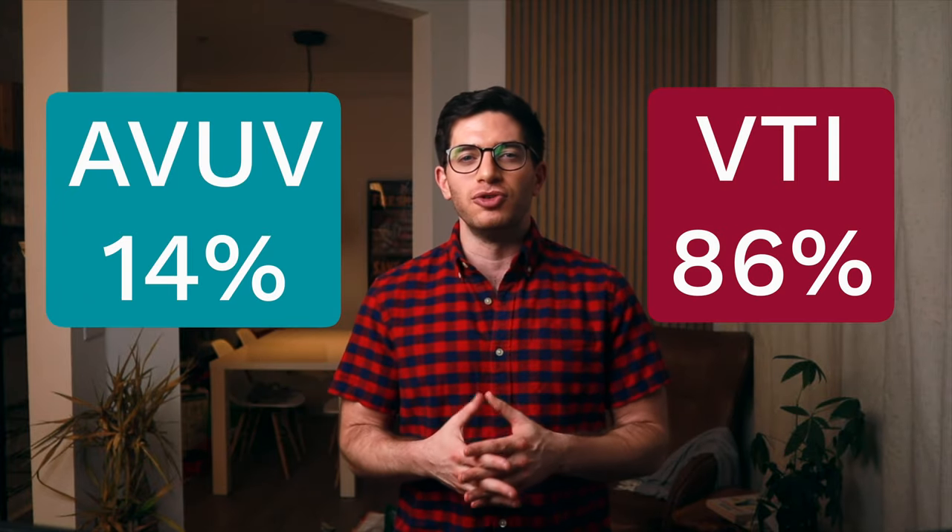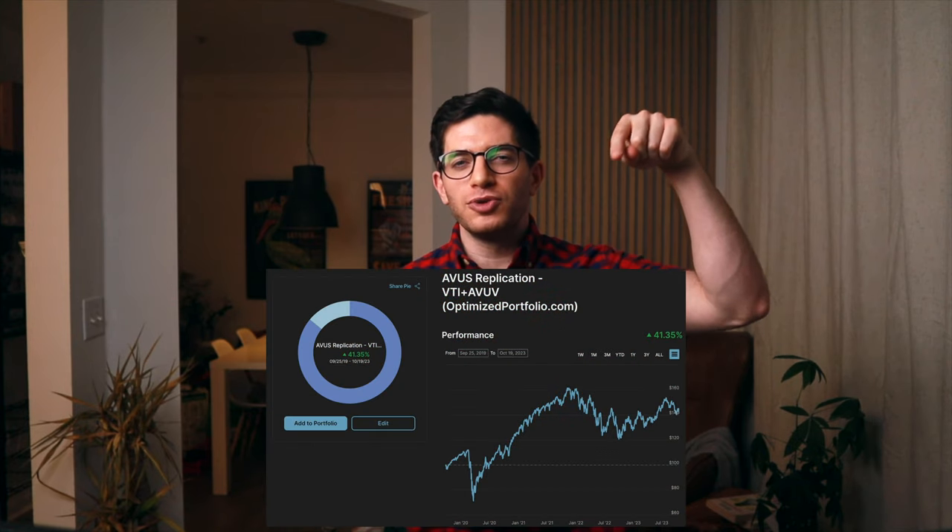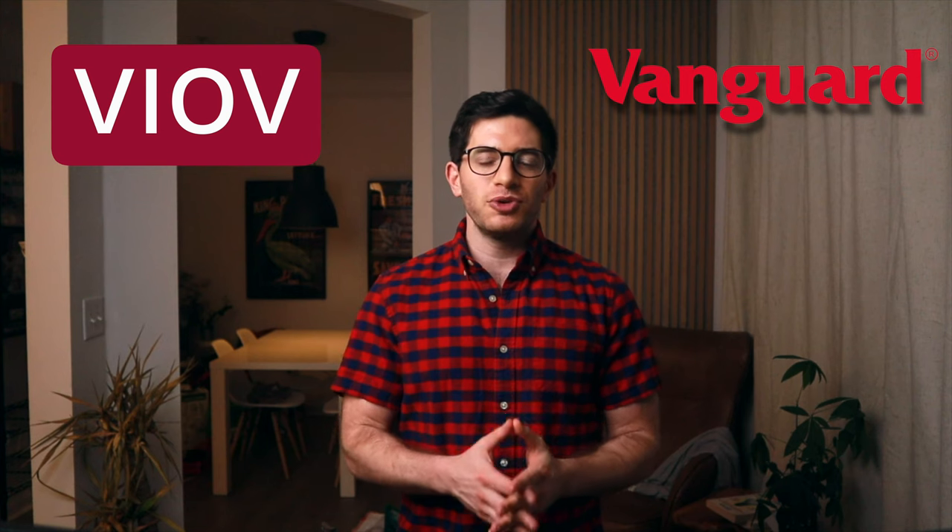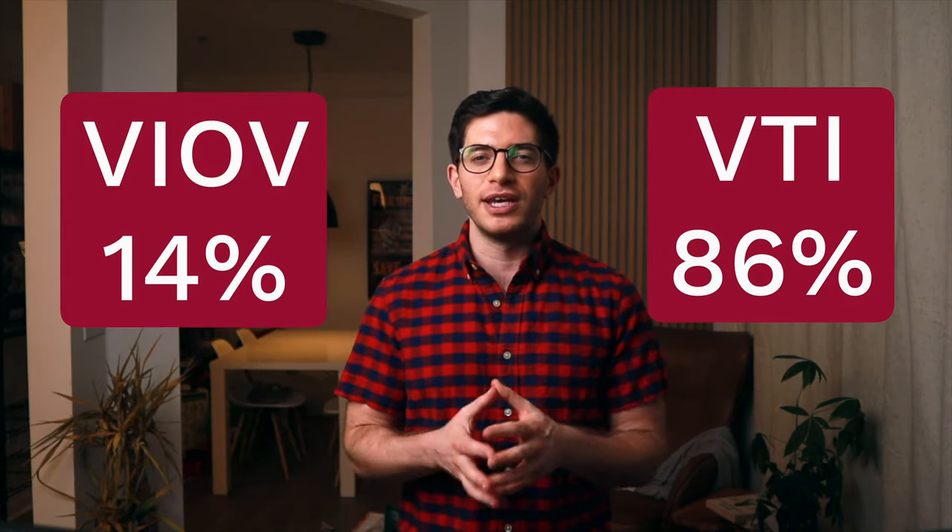The next obvious question is what allocation would it take to match AVUS's factor exposure with cheaper funds? Ironically, we can do that with a combination close to what investors were probably already doing before AVUS came along: 86% VTI and 14% AVUV. This pairing comes out to a total fee of 0.06%, less than half the price of AVUS. If you prefer to stick with Vanguard funds, VIOV for the S&P Small Cap 600 Value Index is no slouch. Using VTI and VIOV, we can roughly match AVUS with the same allocation of 86% VTI and 14% VIOV.